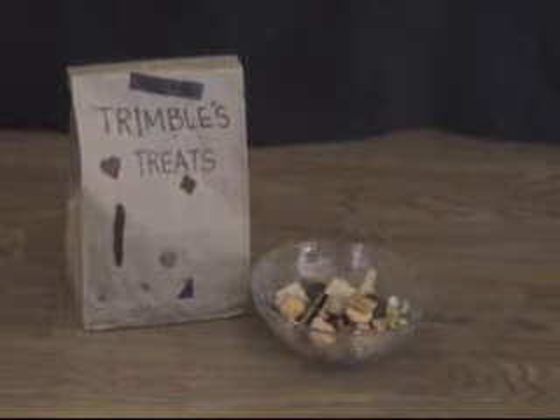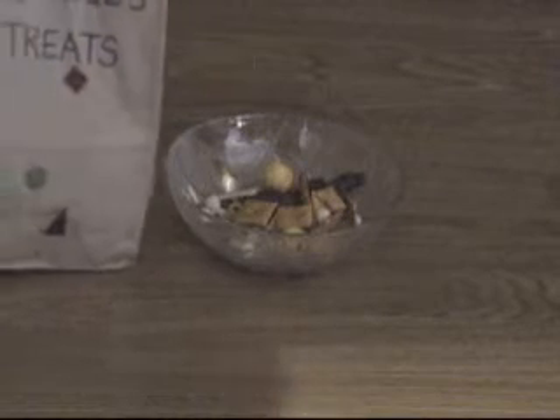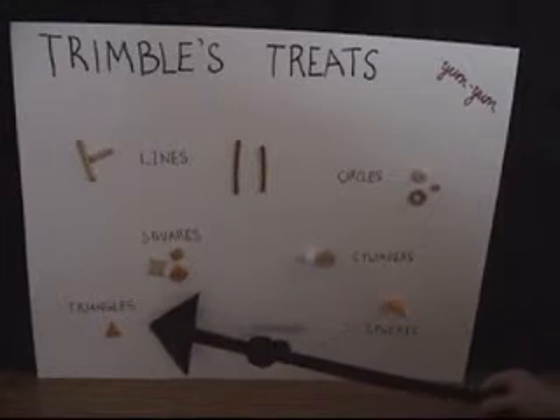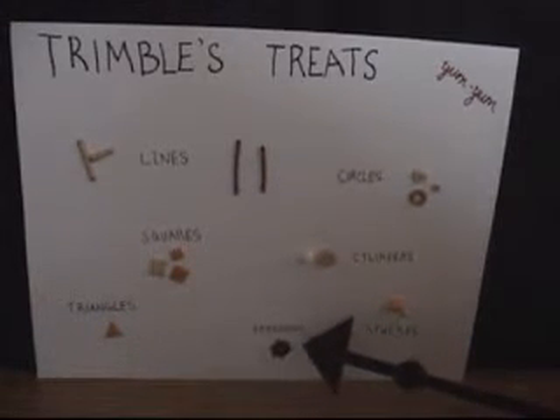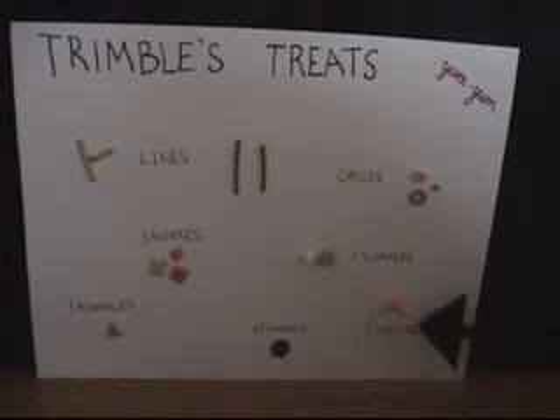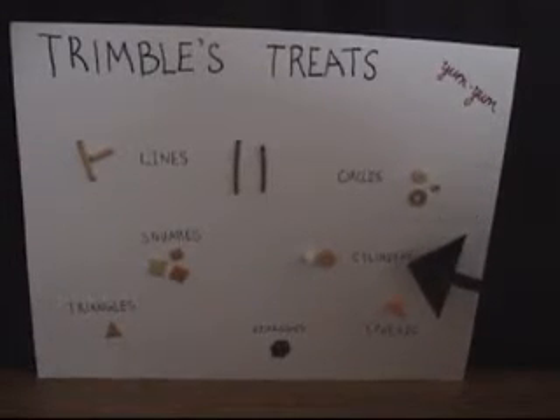Trimble's Treats, a proud sponsor of the 10th Annual Canterbury Woods Thrilling Shape Show. Trimble's Treats is good for your shapes, but it's yummy too. It's so tasty they will want it for breakfast, lunch and dinner. Squares, Quadrangle Polygon, Isosceles Triangles, Hexagons, Regular Polygon, Line Segments, Parallel and Perpendicular, Spheres — solid with one curved face, Circles — a curved line that closes, Cylinders — solid with two flat faces and one curved surface.